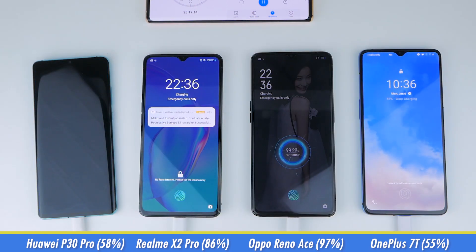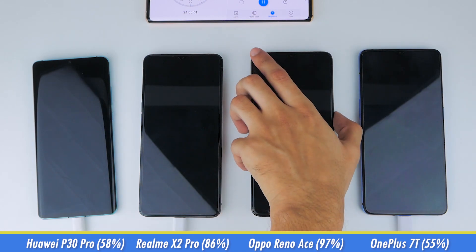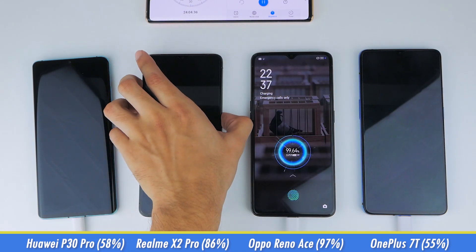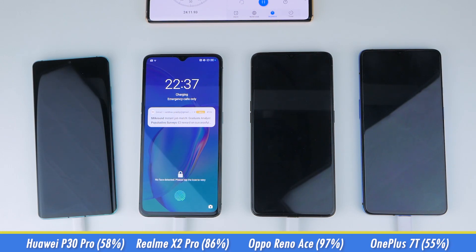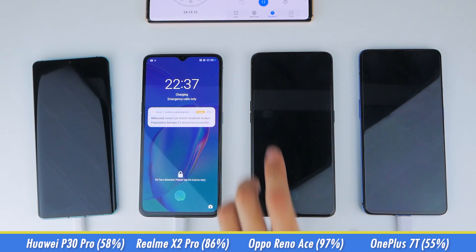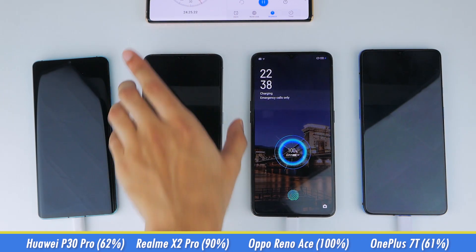I checked in again at 24 minutes, where the Reno Ace is so close at 99%, while the X2 Pro is at 90%. But just around the 24-minute and 15-second mark, the Oppo Reno Ace is fully charged at 100%, which is just mind-blowing. Fair play to Oppo for even making this a reality.